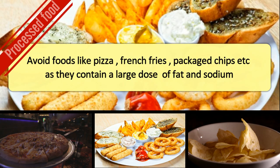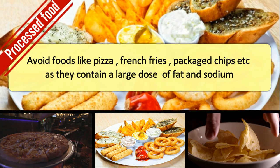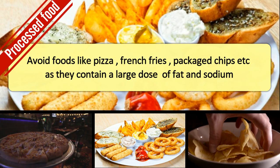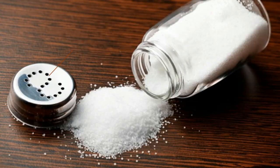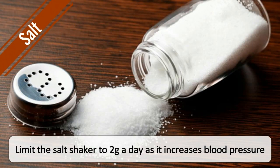Processed foods. Avoid foods like pizza, french fries, packaged chips, etc., as they contain a large dose of fat and sodium. Salt. Limit the salt shaker to 2 grams a day, as it increases blood pressure.